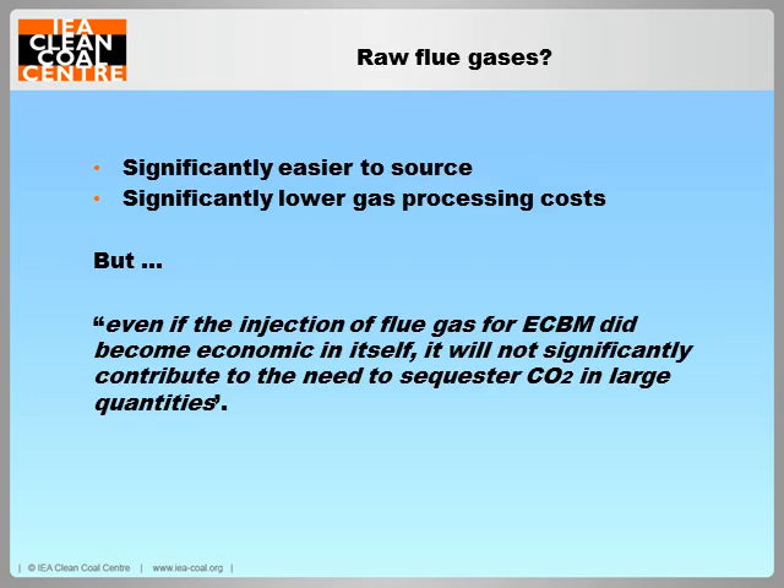What about raw flue gases? If we don't bother processing the CO2 out, and instead take a raw flue gas from the flue or stack of a coal-fired plant, pressurize it and inject that — yes, it's doable. But we're not going to get any of the credits for CO2 because the amount of CO2 in that flue gas is only going to be around 4–5%. So you won't get the money or kudos for CO2 storage — you're simply producing more methane, and at the moment coalbed methane is not necessarily limited in its availability.